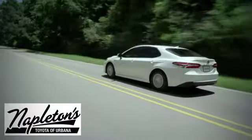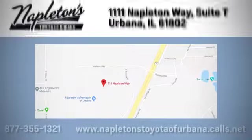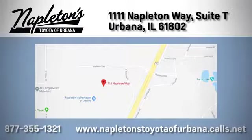From the time you come into our facility, you can see why Napleton's Toyota Vurvana is different from the competition. Call, click, or stop in today. We're located at 1111 Napleton Way, Sweet Tea in Urbana.